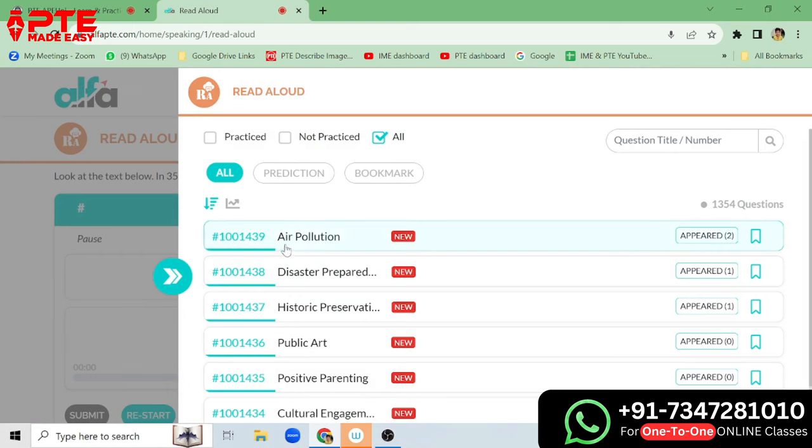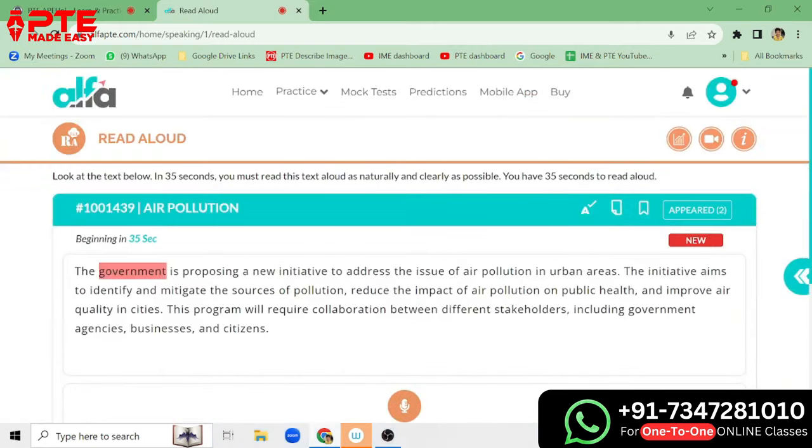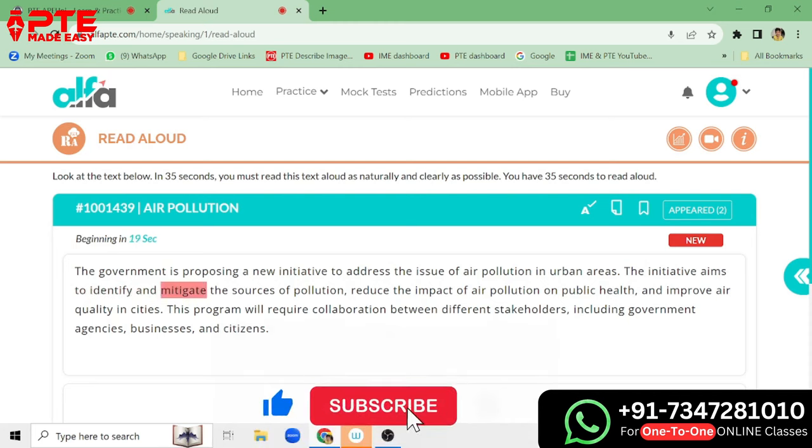Here we have a question on air pollution. We will simply click on it — this is the first question. It is going to begin in 35 seconds. The text reads: 'The government is proposing a new initiative to address the issue of air pollution in urban areas. The initiative aims to identify and mitigate the sources of pollution, reduce the impact of air pollution on public health and improve air quality in cities. This program will require collaboration between different stakeholders, including government agencies, businesses and citizens.'